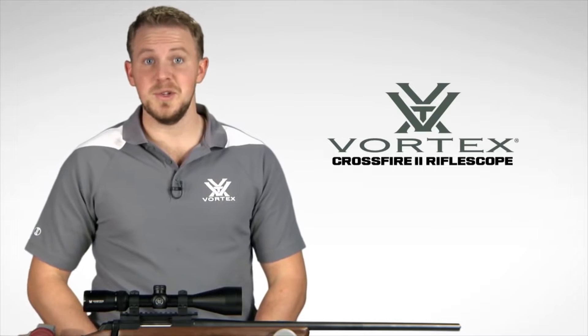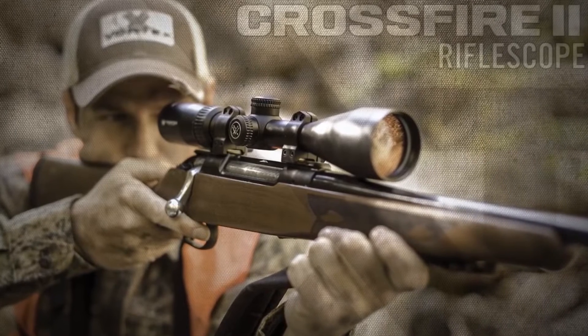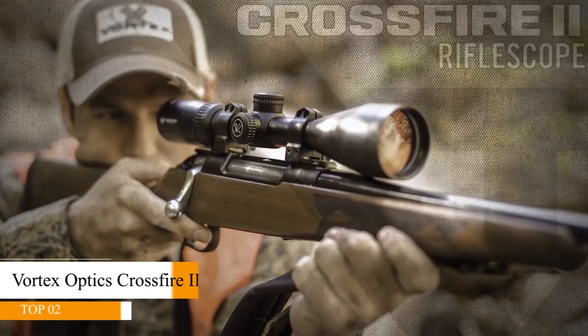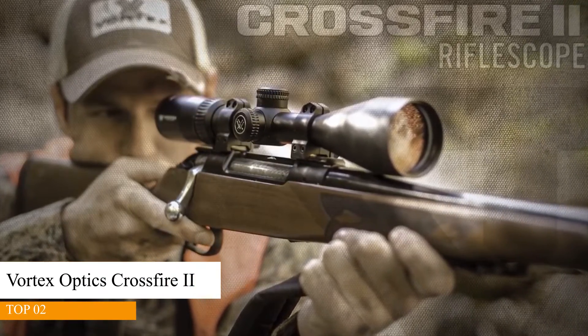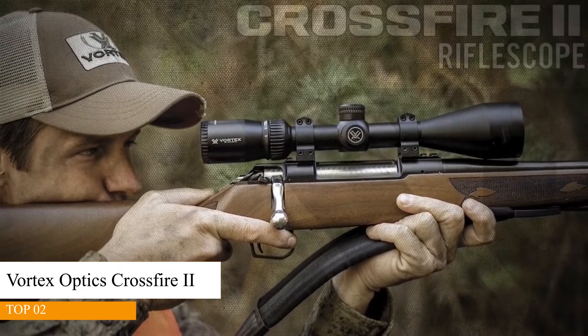This series offers a comprehensive lineup of popular sizes and configurations, including the 3-9x50 Crossfire II riflescope. The Crossfire II takes quality and value to the extreme with a solid platform built to outperform all other similarly priced rifle scopes. Quite simply, the only thing entry-level about this scope is its price.